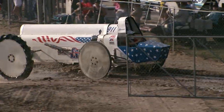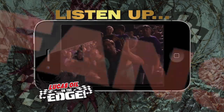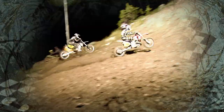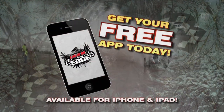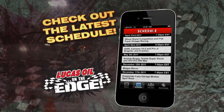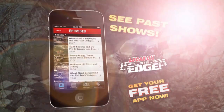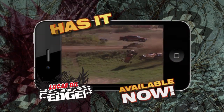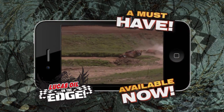Congratulations to Lady Liberty. Listen up, Lucas Oil on the Edge fans — it's time to prove how much you love OTE by downloading the free Lucas Oil on the Edge app for your iPhone and iPad. You can check out the OTE schedule, see past shows, meet the cast, and browse OTE apparel. This is an app that has it all and is a must for every Lucas Oil on the Edge fan.